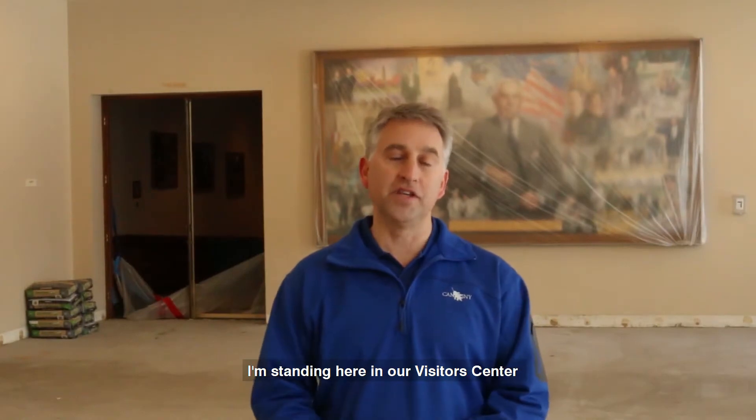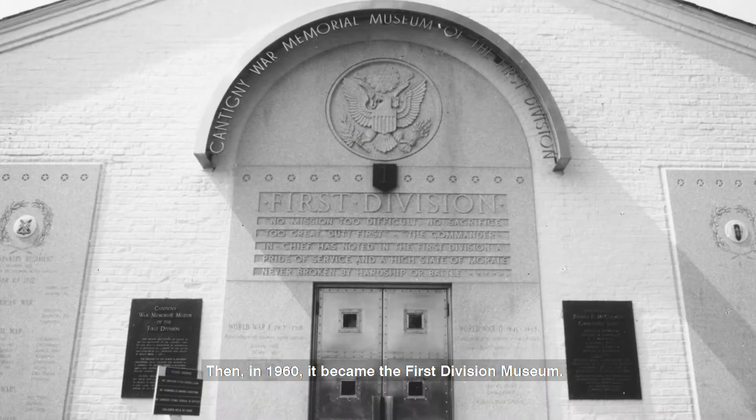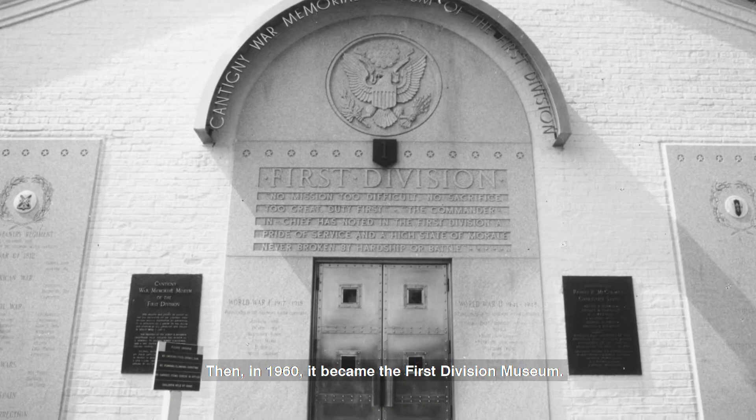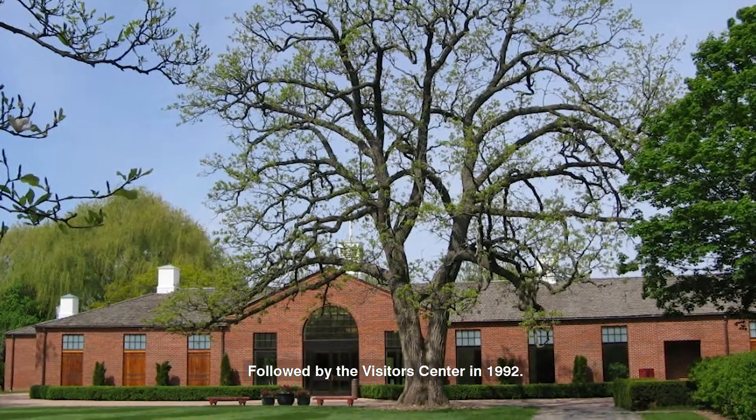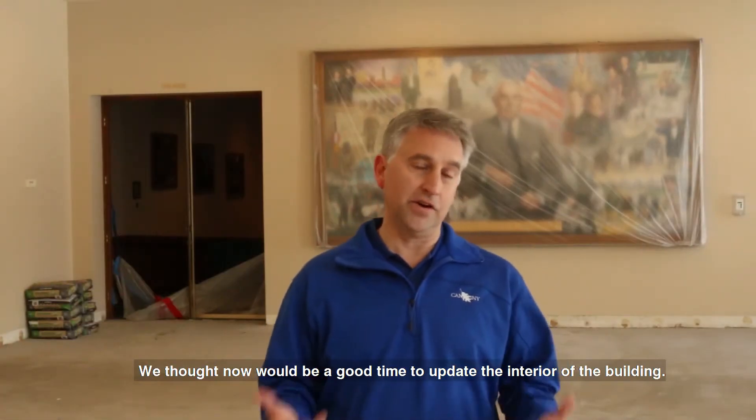I'm standing here in our visitor center, which at one point was Colonel Robin McCormick's horse stables. Then in 1960 it became the First Division Museum, followed by the Visitor Center in 1992. We thought now would be a good time to update the interior of the building.